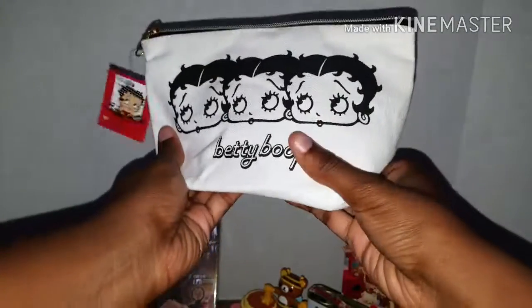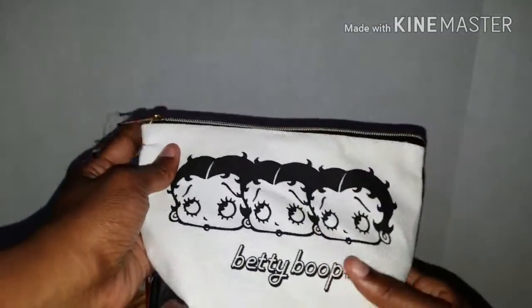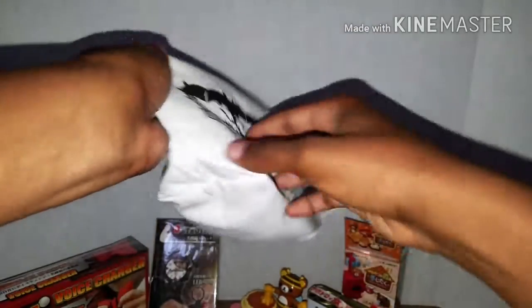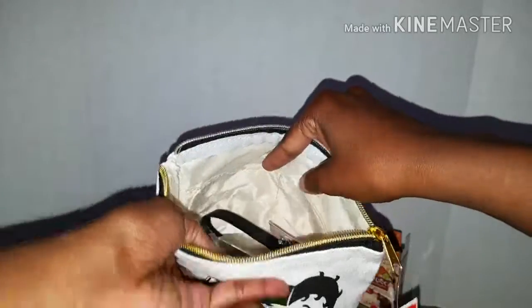Moving on to a lighter note, I got something Betty Boop, which is so cool. Aside from anime, I also collect Betty Boop - she was actually the first thing I started to collect. She saw this lovely little Betty Boop pouch, and inside she got me some more goodies.